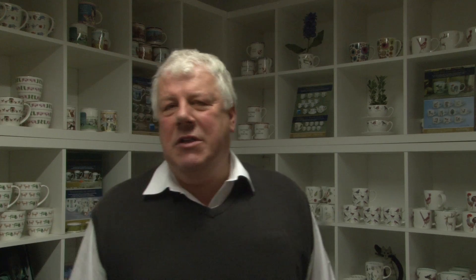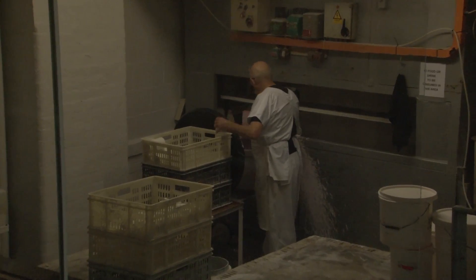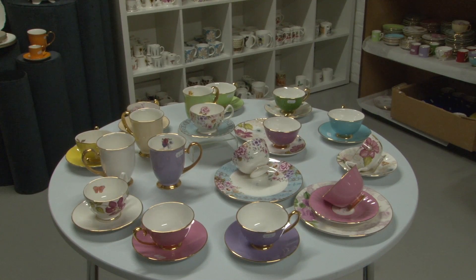You can view areas like the casting area where we have casting of cups and various mugs and different shaped giftware. You can see handling, you can see the skill of fettling and the skill of sponging. And of course board carrying, which everybody loves.